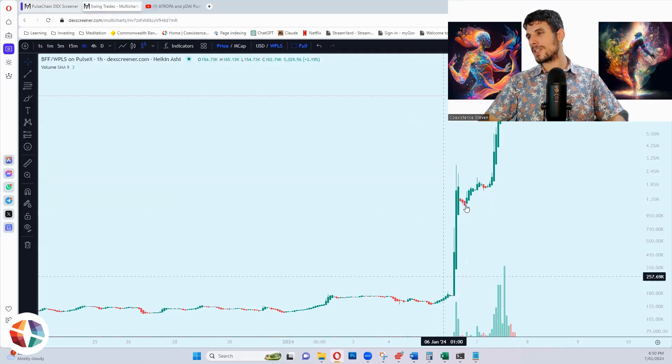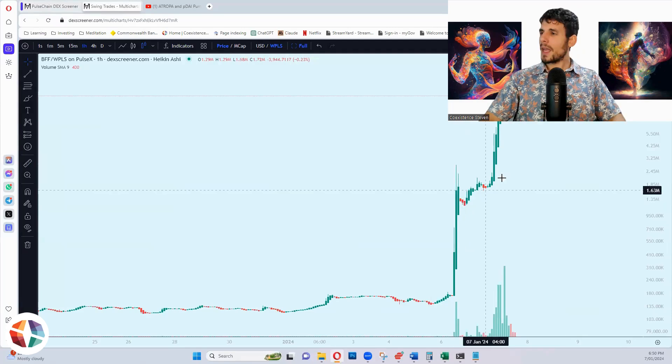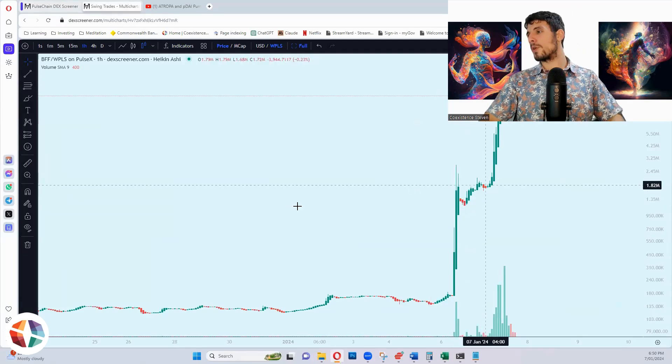I looked at the chart and said, 'Oh no, it's already done a 10X.' I saw it here and I thought, 'I'm not interested, it's pumped too hard.' It had already done a bloody 20X. Then this morning everything was going bonkers.